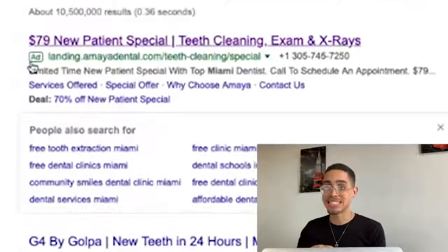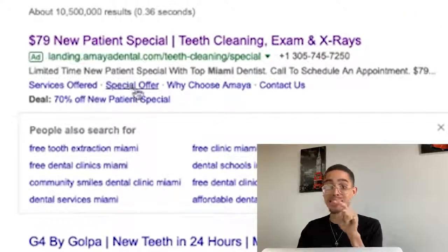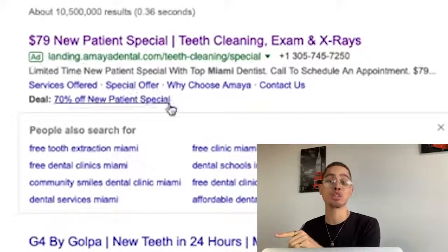Do these people qualify for my help? Let's look at the Facebook Pixel Helper — no pixels found on this page. Amaya Dental, you're not running any retargeting ads? You're losing out on so much money. When somebody comes to this page and doesn't book an appointment and leaves, you just wasted all that ad spend. And by the way — this was an ad I clicked. They just got charged for that click and I left.